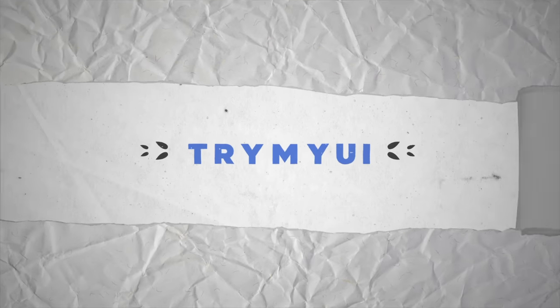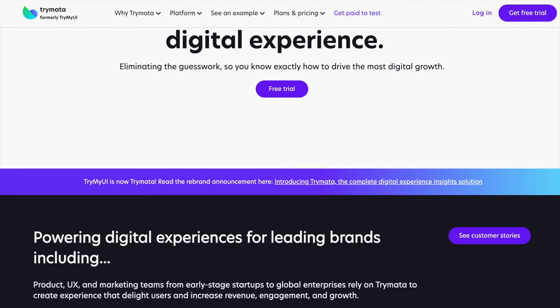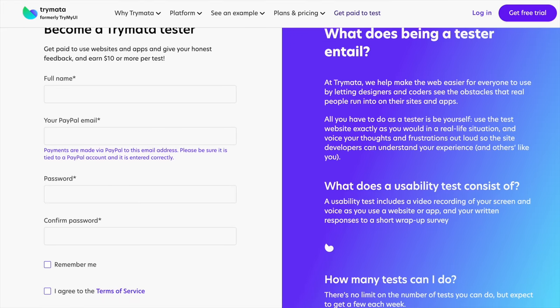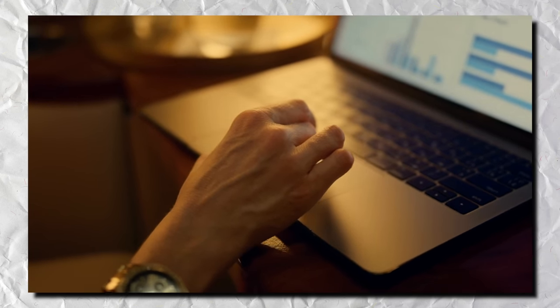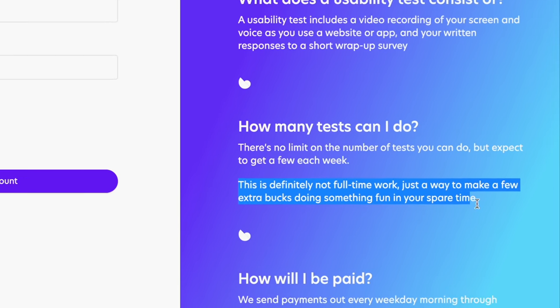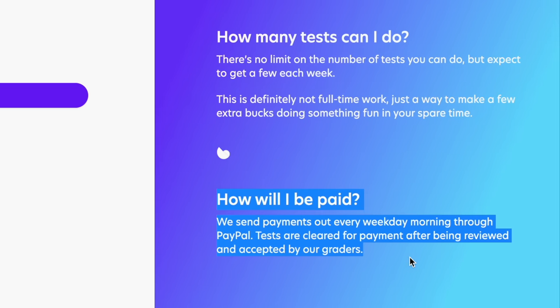Website number 13 is TryMyUI. It's a website where you can sign up and test out different websites and mobile apps, then give your thoughts on them so companies can improve. You do a screen recording as you go through the website, give your thoughts, and then at the end they send you a short survey to answer. TryMyUI does say you're probably not going to make a full-time income doing this, but you can potentially make a little spare cash on the side. They pay every weekday through PayPal, tests take around 20 minutes, and they pay around $10 per test.